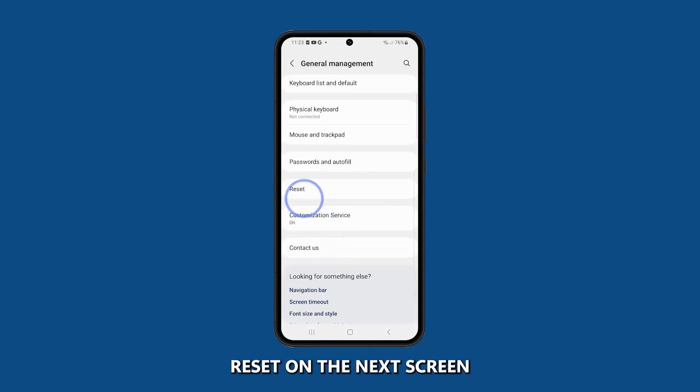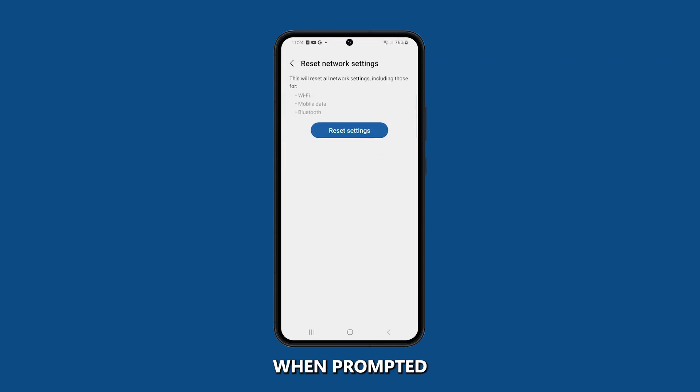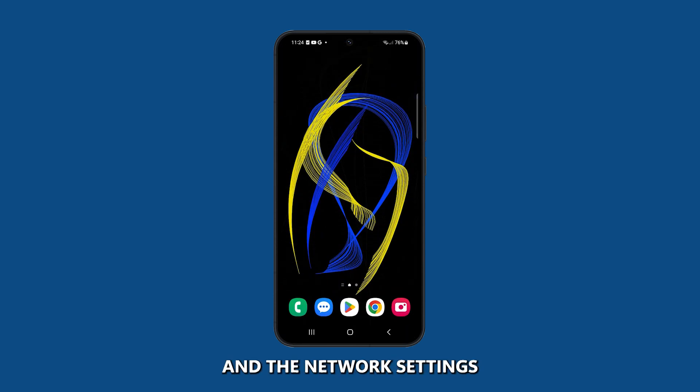Tap on Reset on the next screen, then tap on Reset Network Settings. Enter your passcode when prompted, then tap on Reset Settings. Finally, tap Reset to confirm. Your phone will restart and the network settings will be reset.